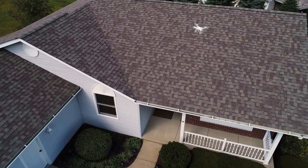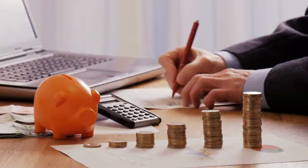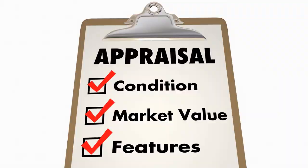Home inspection contingency: this is where you hire a home inspection company to inspect the condition of the house. Loan contingency: this is whether the lender will give you a loan. Appraisal contingency: this is whether the property appraised at a certain value or higher. For simplicity, let's say you decide to keep all contingencies in place.